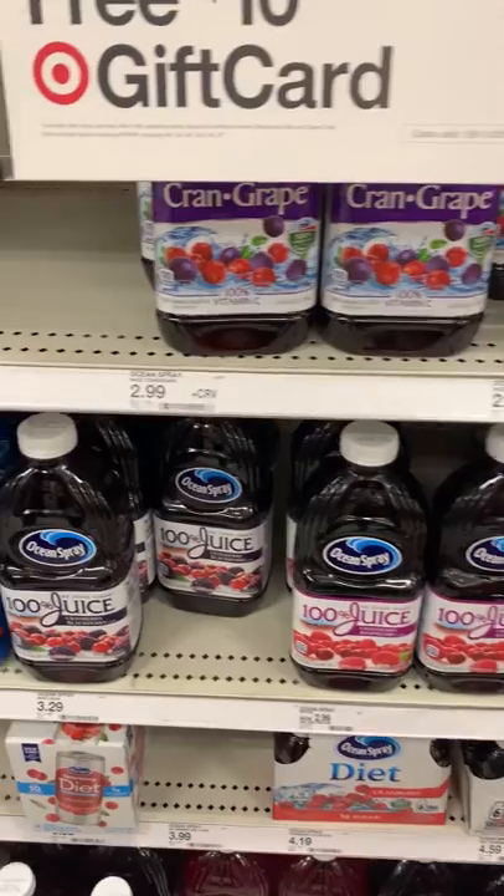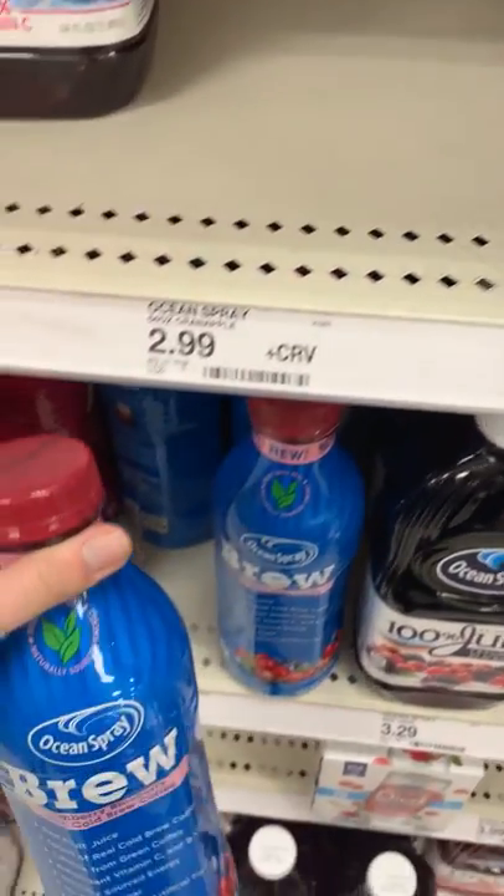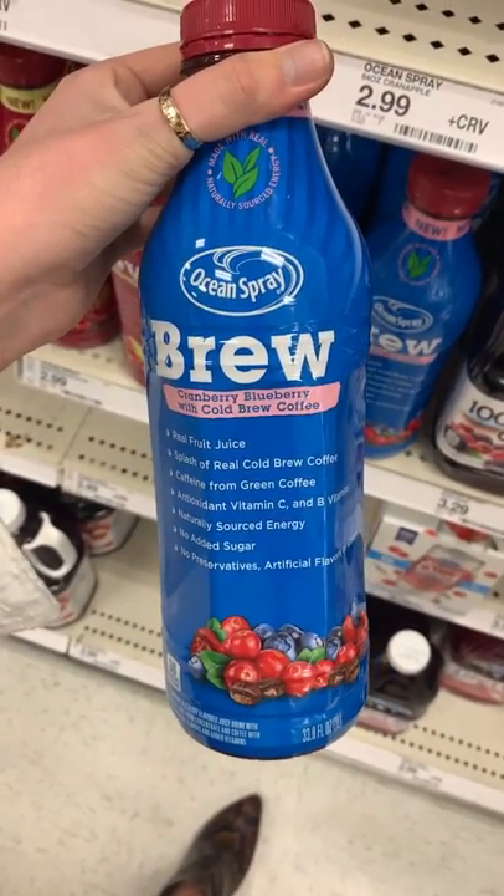An example of ineffective type font would be this product by the brand Ocean Spray. I was with my mom at Target and we were walking down the fruit juice aisle. We came across this new cold brew drink. First off, you typically wouldn't find cold brew products in the juice aisle.